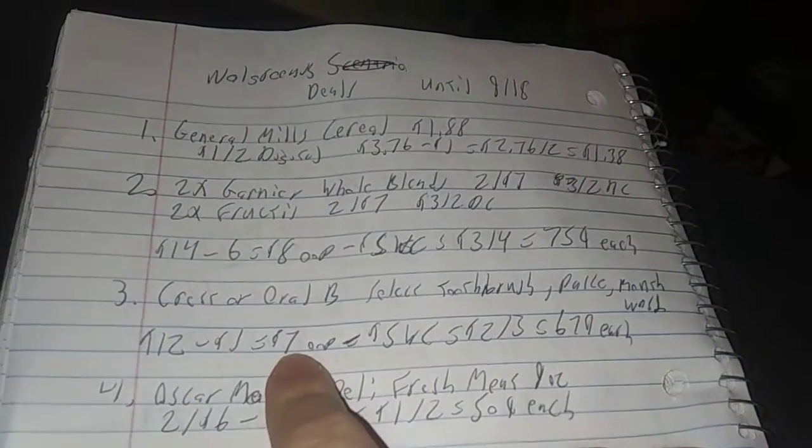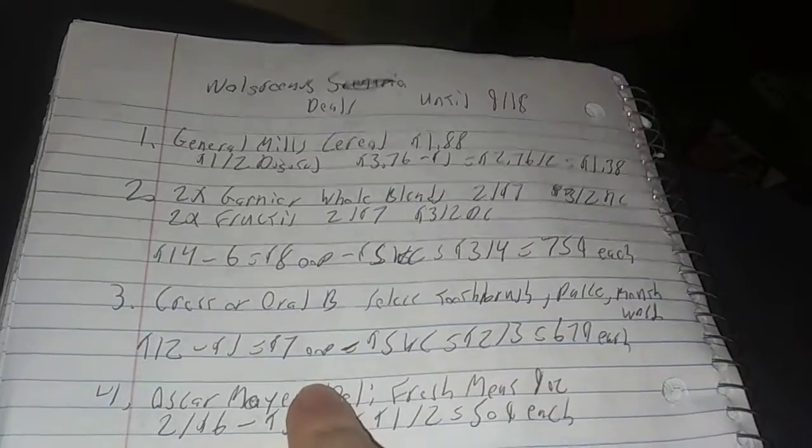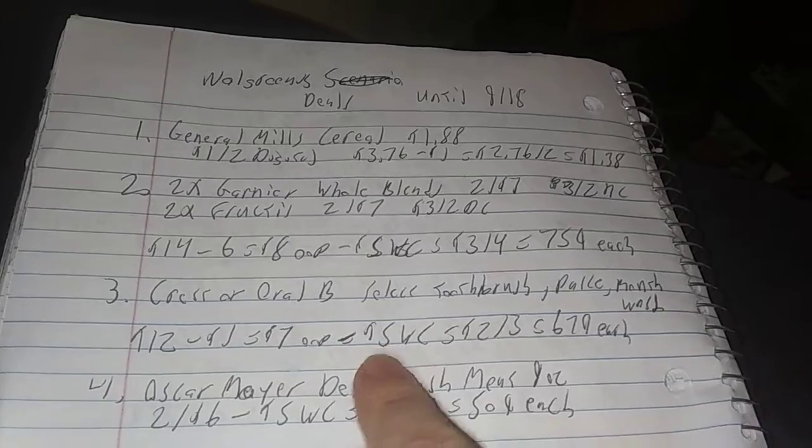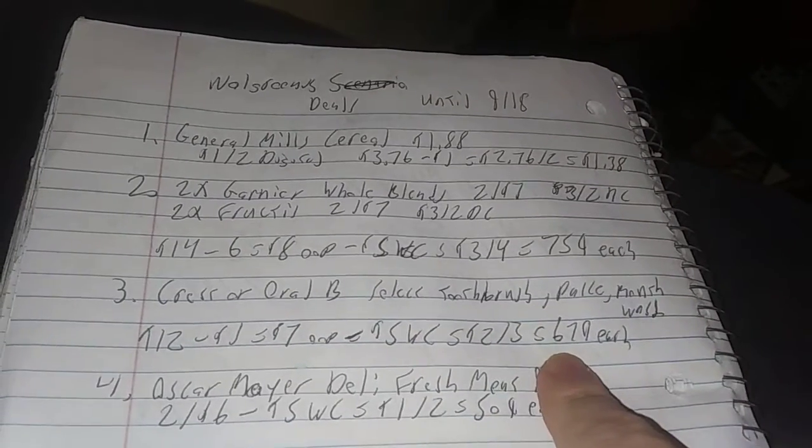The app will also tell you if it's a Walgreens cash deal. That's a good tip. So $12 minus $5 is $7 out of your pocket, but if you use that $5 Walgreens cash it'd be $2 out of your pocket — $2 for three items or $0.67 each.